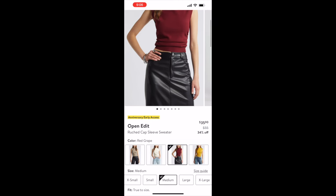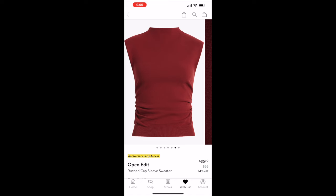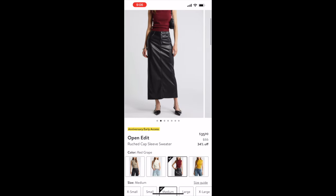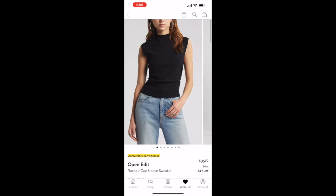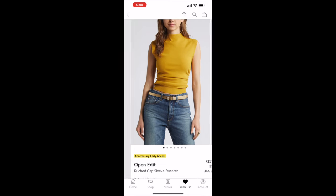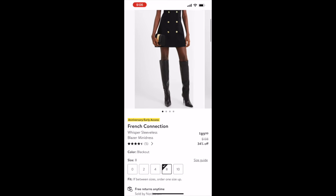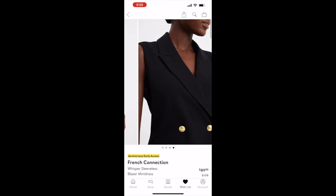Next is an Open Edit ruched cap-sleeve sweater, originally $55 on sale for $35.90, in five colors: black, gray/nude taupe, ivory, red grape, and yellow harvest. Then moving on to another dress — the French Connection Whisper sleeveless blazer mini dress, originally $138 on sale for $89.99. I really love the blazer dress look.